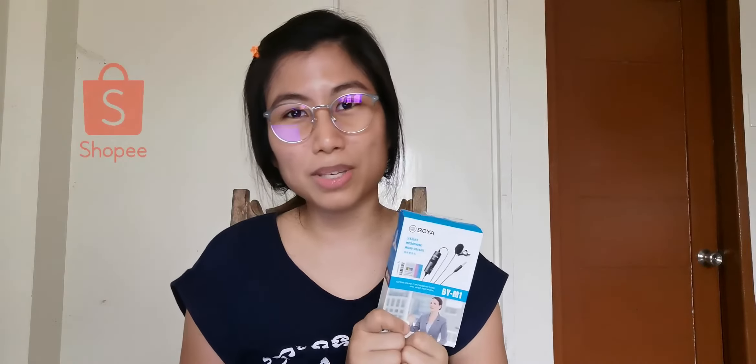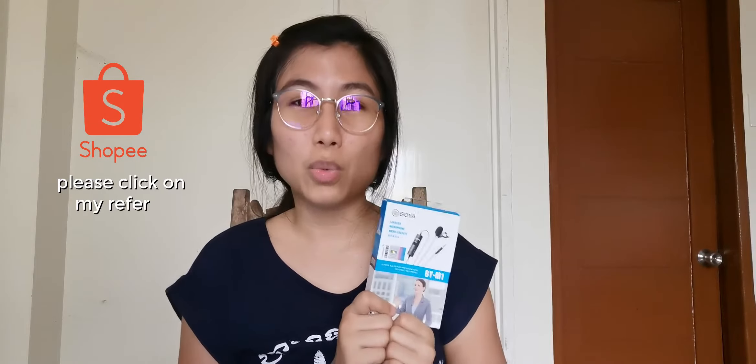Before anything else, I know a lot of people are wondering where to buy this lapel mic from Boya. Well, I went to Shopee. There's a store called One Gadget and that's where I bought my lapel mic. There are a lot of stores on Shopee and we're not sure which of them is legit, but based on the reviews, I chose One Gadget because a reviewer confirmed by entering a reference number on the website that this is an authentic product.